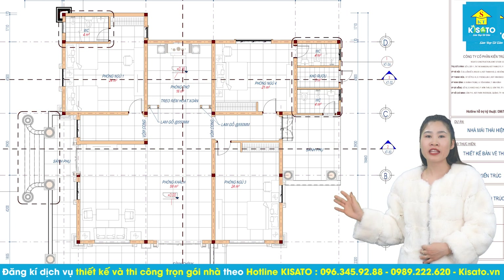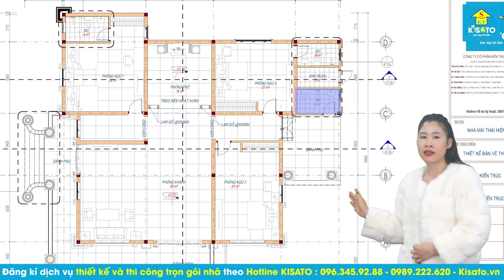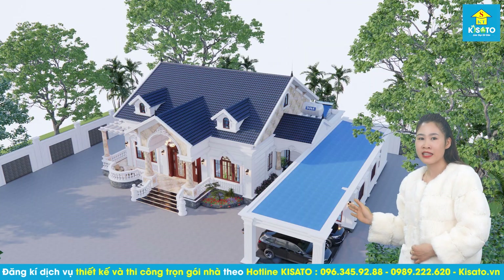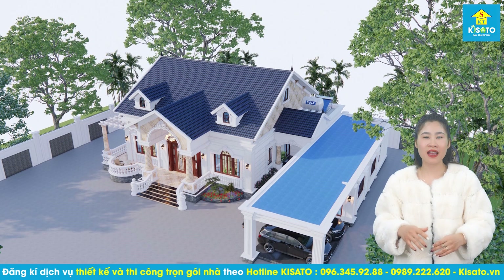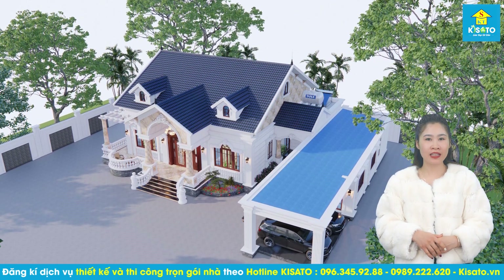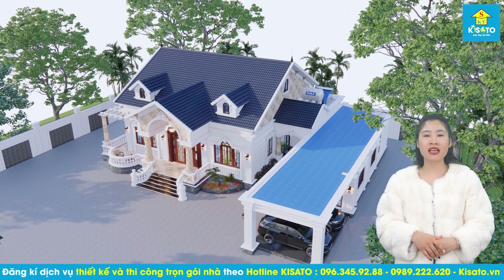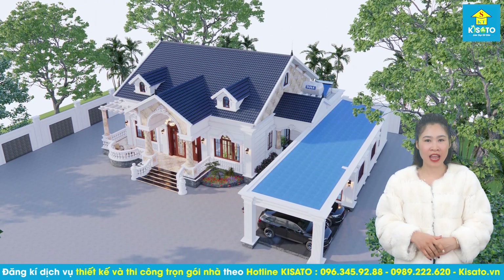Chúng tôi thiết kế thêm công trình phụ cạnh bên ngoài ngôi nhà với một phòng bếp ăn có diện tích 30,5m2, một khu nhà để xe có diện tích 45m2. Thiết kế nhà vườn mái thái 3 phòng ngủ hiện đang là mẫu nhà dẫn đầu xu hướng thiết kế nhà đẹp tại Việt Nam với không gian sống sang trọng, tràn hòa với cỏ cây hoa lá bên ngoài ngôi nhà.